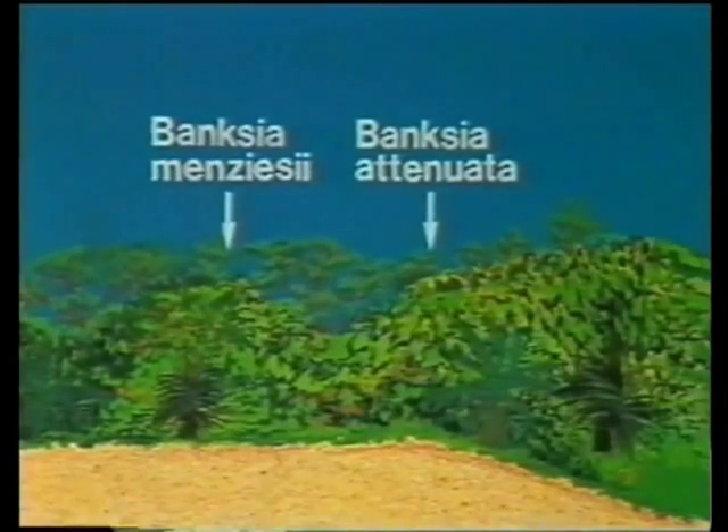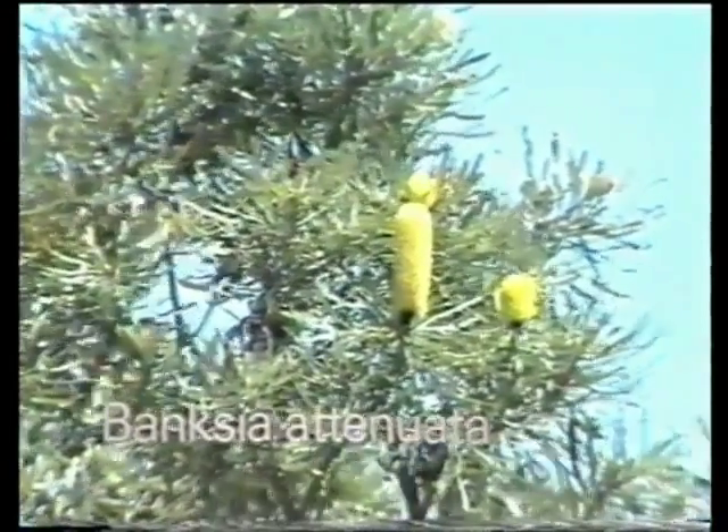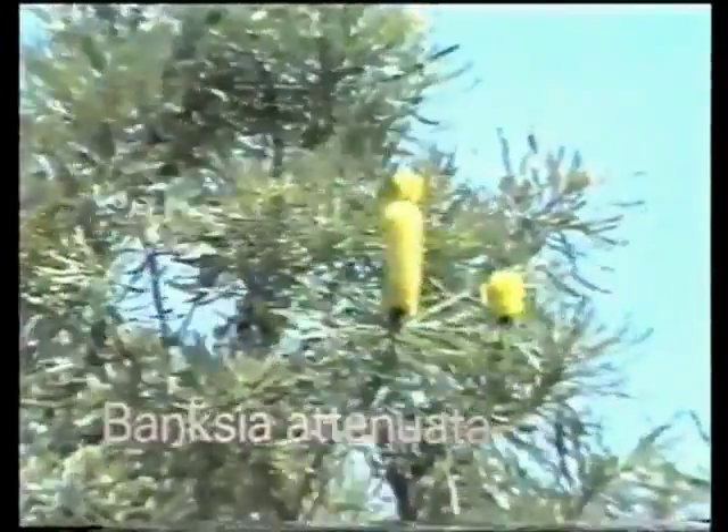The real pollinators are nectar-feeding birds. Banksia menziesii flowers in early winter. This Banksia is always found together with the candlestick Banksia, Banksia attenuata, which produces bright yellow candlesticks over summer, when other Banksias have stopped flowering.